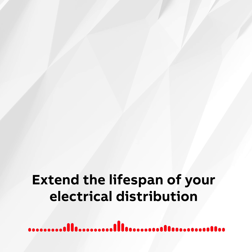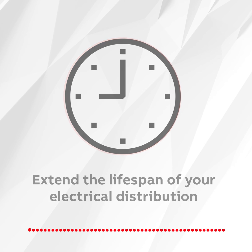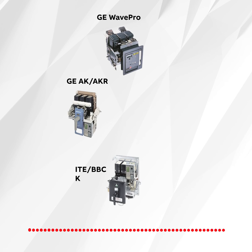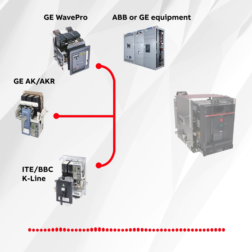Did you know you can easily extend the life of your electrical distribution system by replacing old or obsolete low voltage air circuit breakers with the latest generation components from ABB? Aging circuit breakers are everywhere and keeping them up and running is a challenge. Over time, normal wear and tear, harsh environmental conditions, and obsolete components can pose a real risk to maintaining system uptime, not to mention the safety of those working around the equipment.